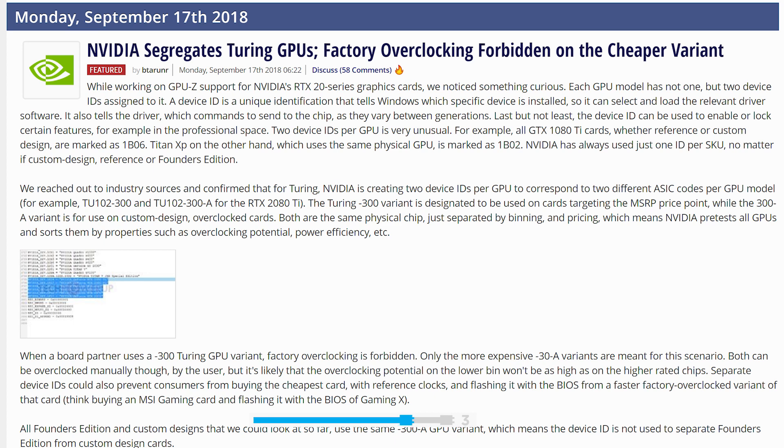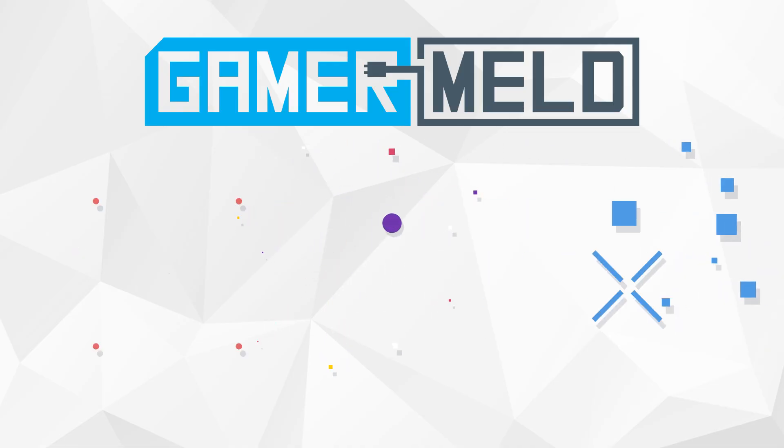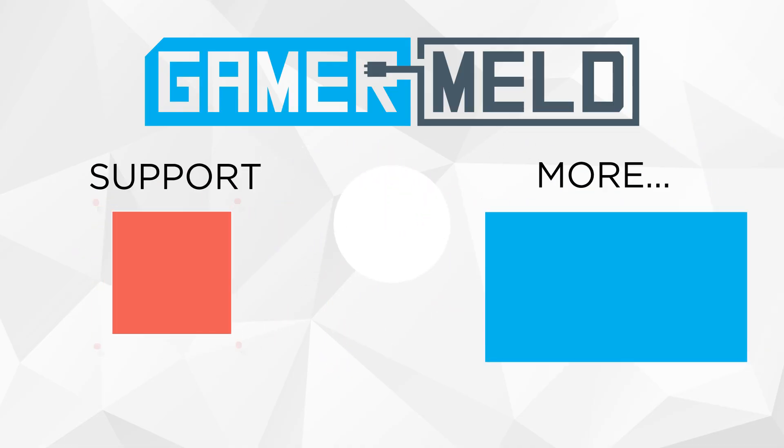Honestly, this isn't really a bad thing, or one we haven't seen before. It'll be a little more difficult to pinpoint since the A is just in the ID, so it's up to AIBs to differentiate the models — but they've always done this. The difference is just that it's done by Nvidia now instead of partners. So while that does it for today, what did you think of the news? Ready to finally get your card, or are you just waiting for Pascal to come down in price? Let me know down in the comments below, and if you liked the video, definitely make sure to subscribe for more tech news. And as always, have a great day.